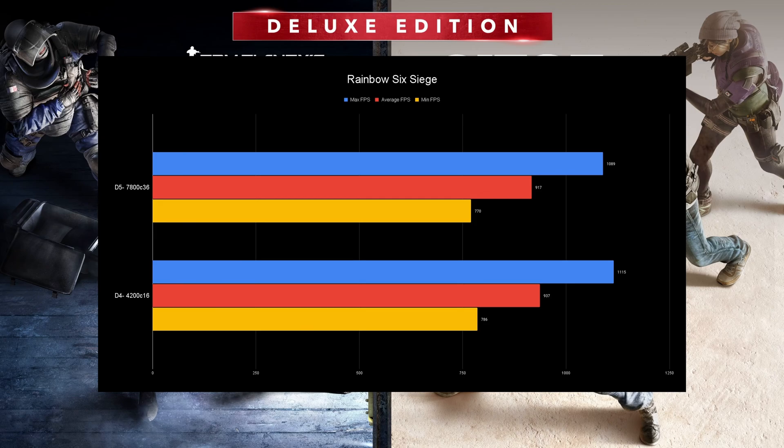Here we have Siege, and this game is a definitive win for DDR4 — which honestly shocked me. But as I say in every video where I benchmark Siege, it's a thousand FPS. If you can't compete with a thousand FPS, that slight 30-40 FPS boost isn't going to help you at all. This game is just so optimized it doesn't matter what you throw at it. You can go with either.